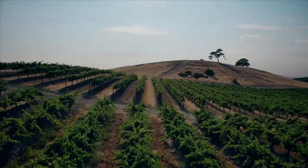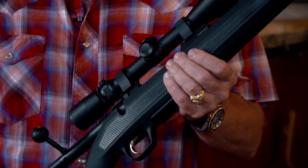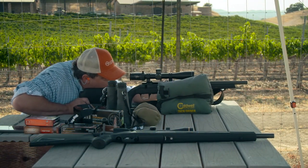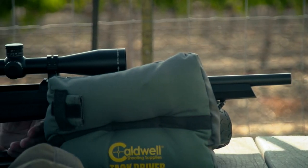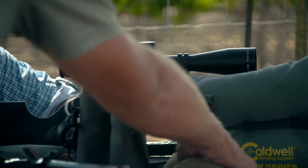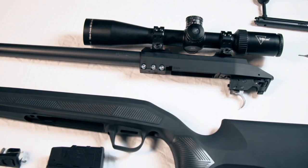In 2021, CZ USA is proud to introduce the new Model 600 rifle series, manufactured at the factory in the Czech Republic, which was established nearly a hundred years ago. CZ has become Europe's largest small arms manufacturer. The new 600 is a rifle for the 21st century and it diverges from the original Mauser design with improvements that will only benefit the shooter and the hunter.